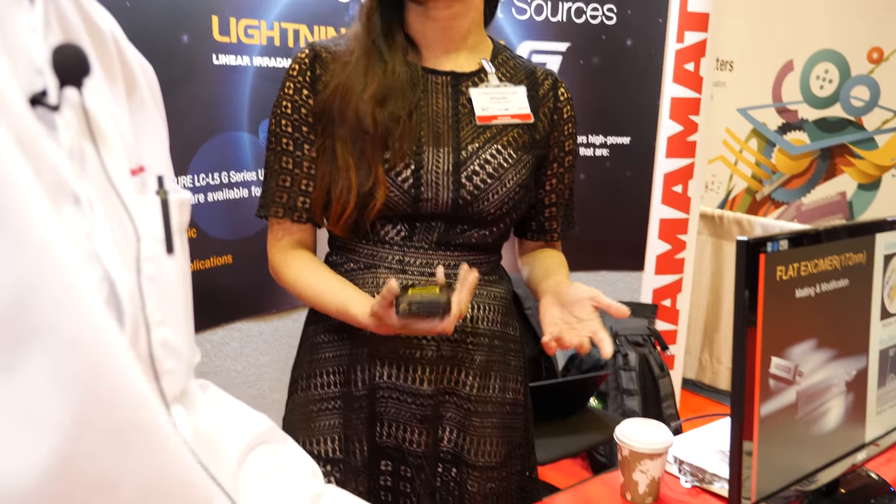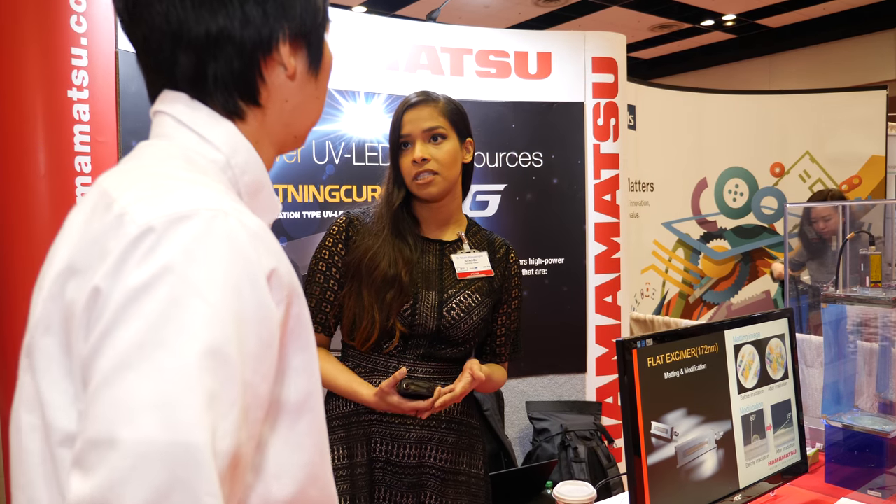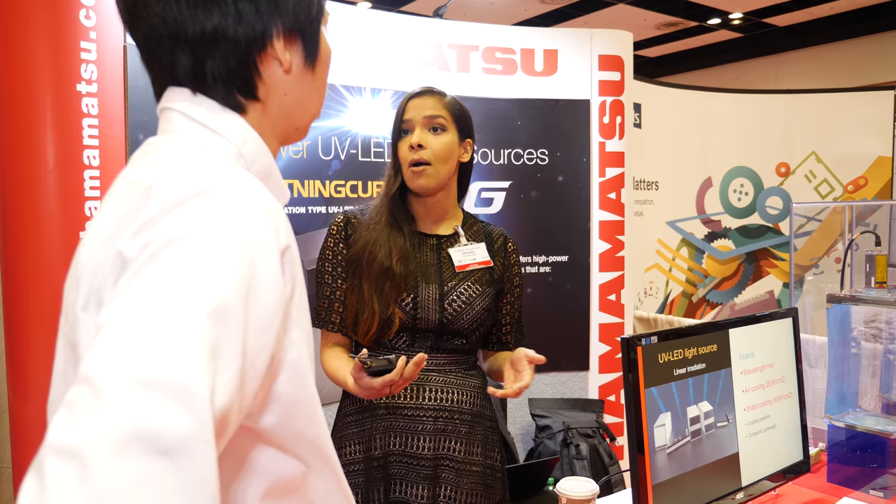With both of these, would you typically use it for a research laboratory, or do you also have customers using this in a production line for printed electronic devices? Yes, it is used in the production line.